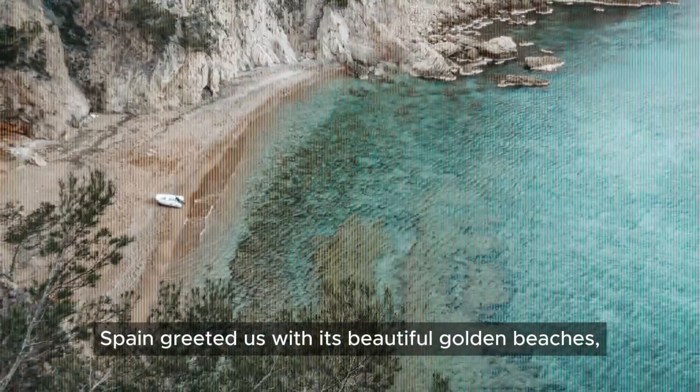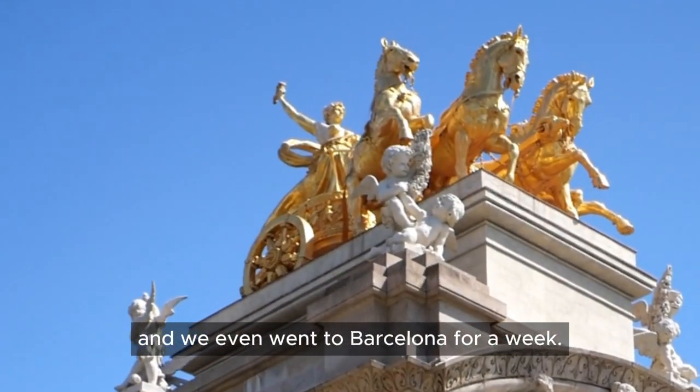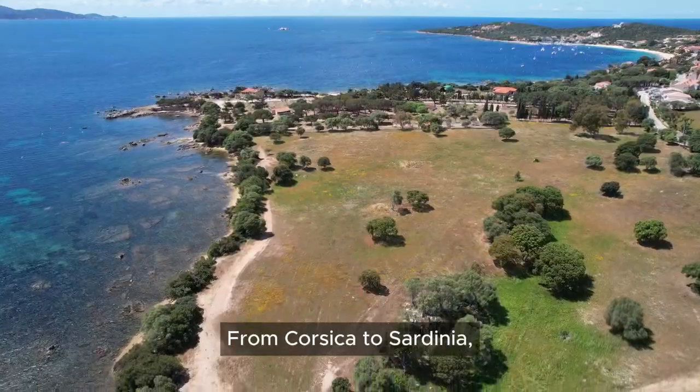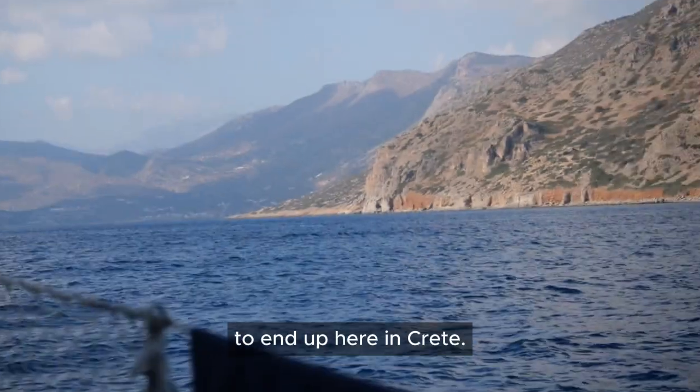Spain greeted us with its beautiful golden beaches and we even went to Barcelona for a week. Afterwards, we sailed to France again to get our Bimini installed and then we went east — from Corsica to Sardinia to Sicily, to Italy and to Greece, to end up here in Crete.